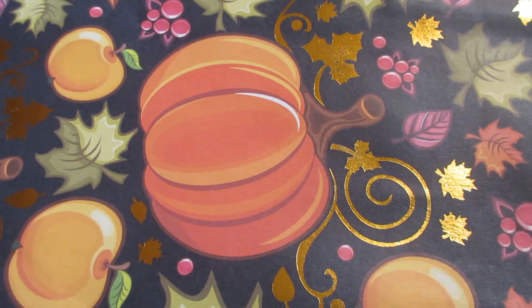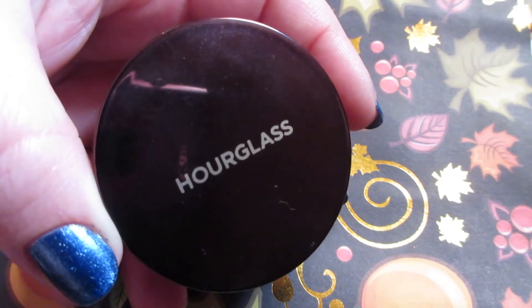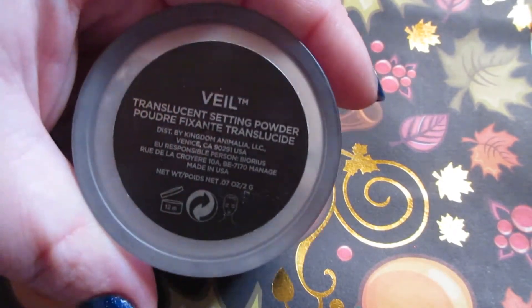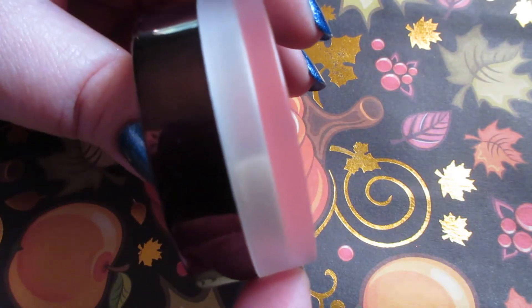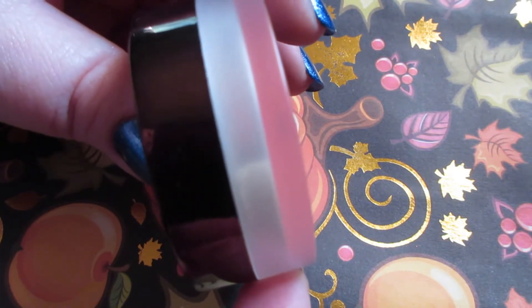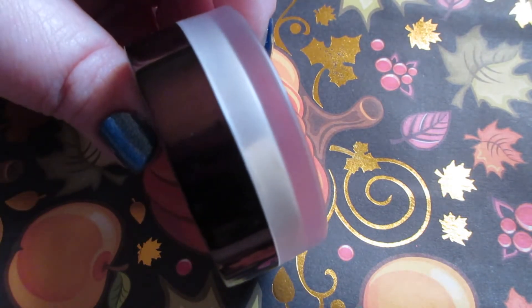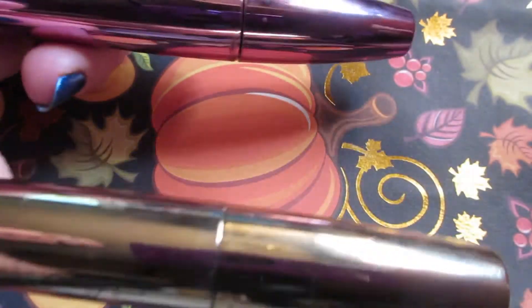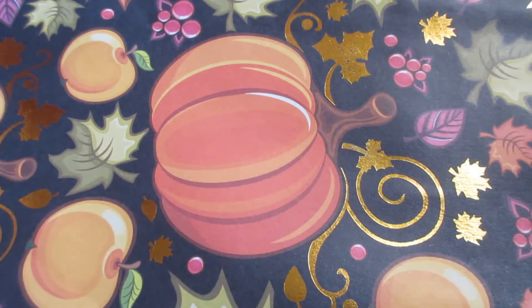I do prefer using loose powder under the eyes to catch fallout. For that I have the Hourglass Veil powder. But here's where we are now — a lot lower than last update, and it's less than half. I still have the three mascaras.